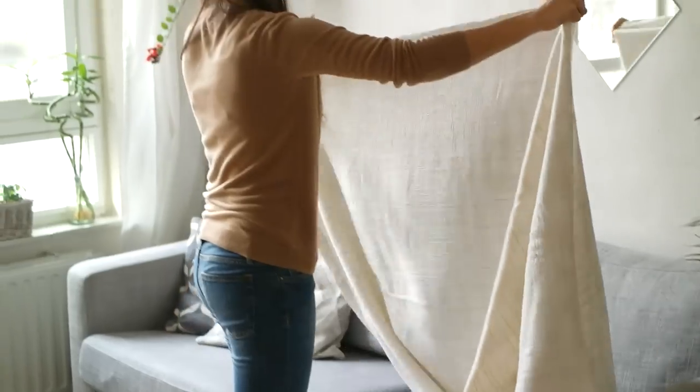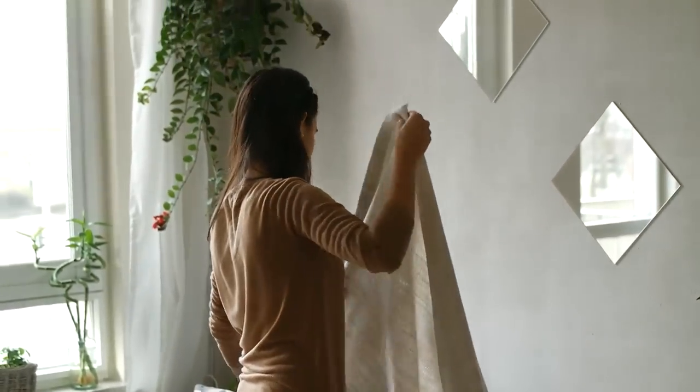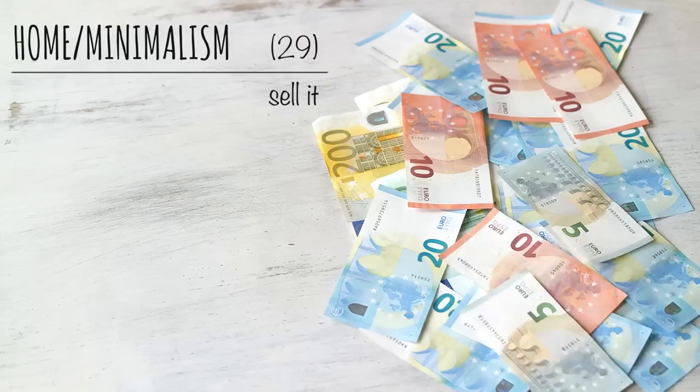Declutter and organize — you might find that you have enough already, or actually even too much. Sell it: while cleaning, did you find something you haven't used in a really long time? Can you declutter by selling it? Well, then you just hit two birds with one stone.